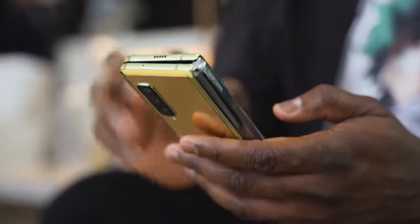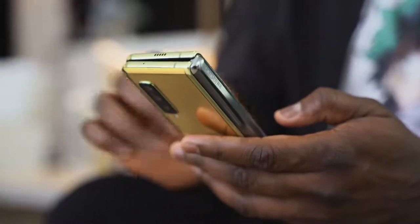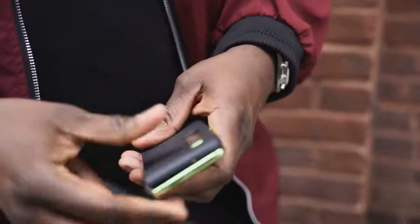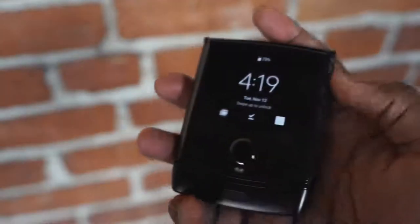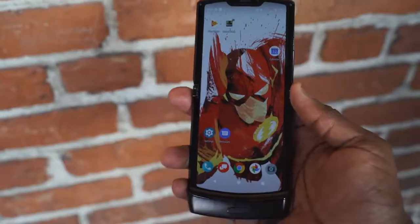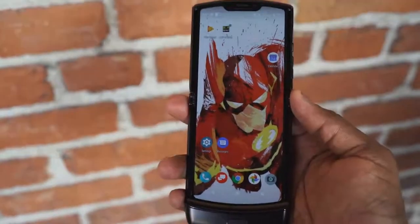Don't get me wrong, but that's just what it feels like. The hinge in the Galaxy is good. When you look at both devices, the Galaxy Fold doesn't close all the way, but the Motorola closes flat because the design allows you to slide into that chin, giving you something more flush and fit. So the Motorola fits into your pocket quite easily, and that's something unique and very different.